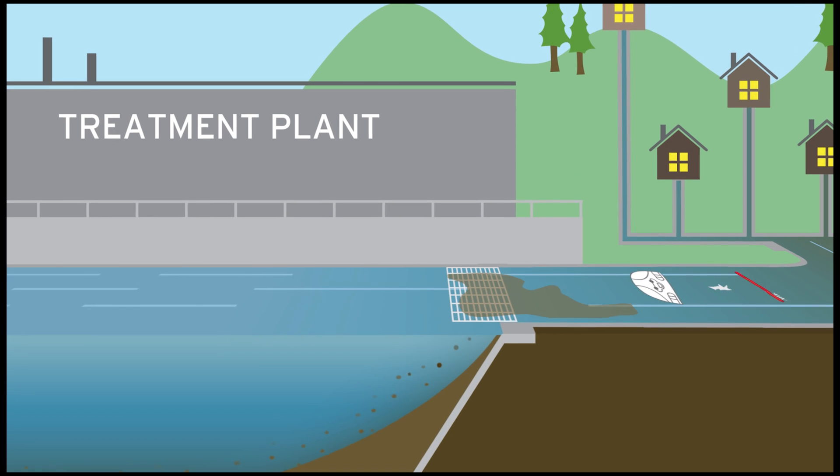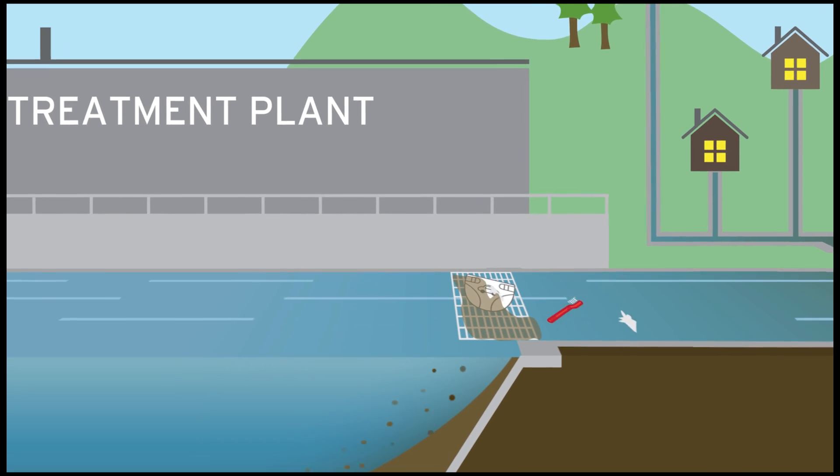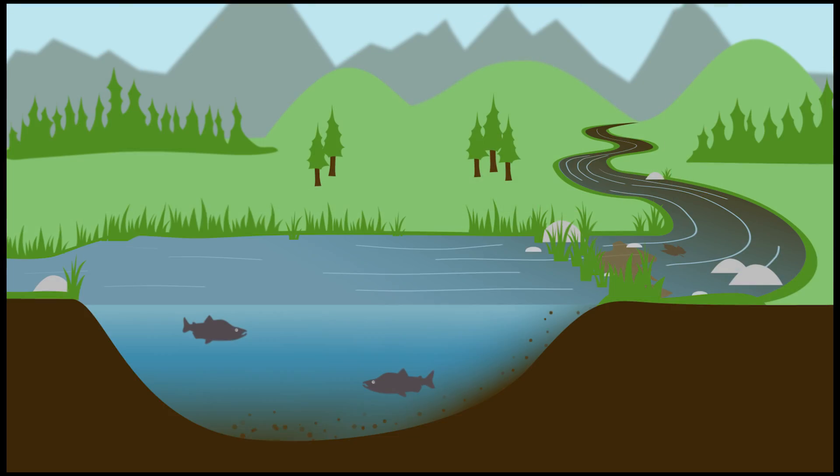Then the cleaning process begins, and gravity filters out the solids, sands, and solid pieces, just like in nature.